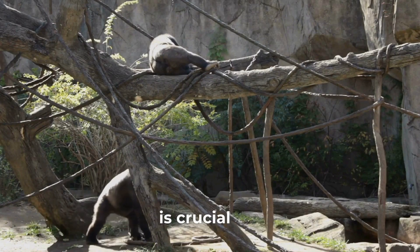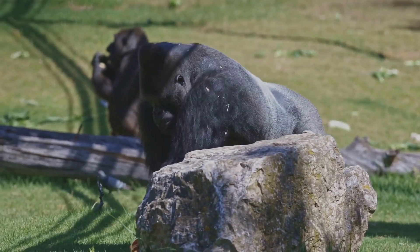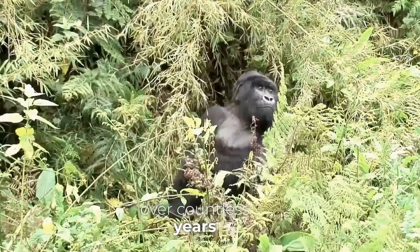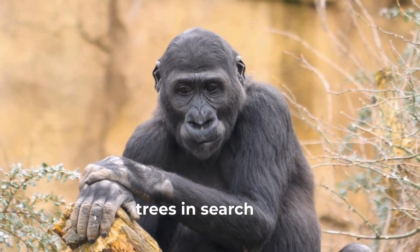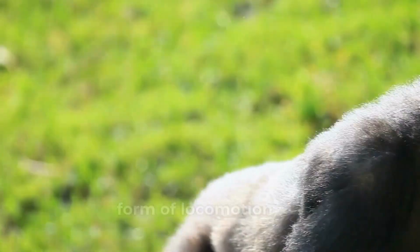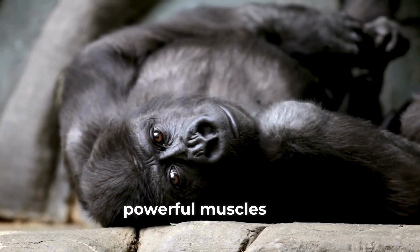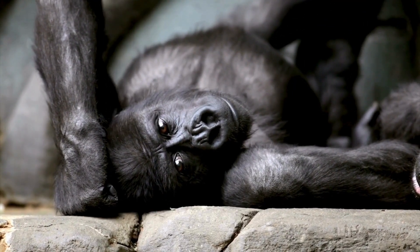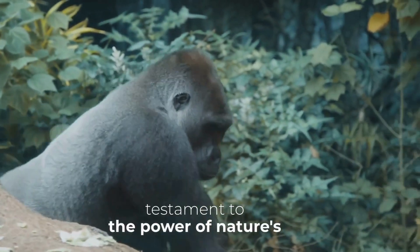This difference in muscle composition is crucial. It allows gorillas to generate incredible force, far surpassing human capabilities. The dense rainforests of Africa have molded the gorilla's physique over countless years. Their powerful arms are essential for climbing trees in search of food. They also use their incredible strength to move effortlessly on the ground using knuckle walking. Their high muscle density also helps them regulate body temperature in the hot and humid rainforest.